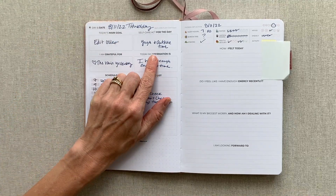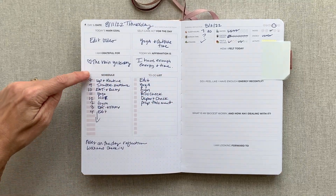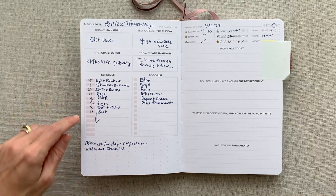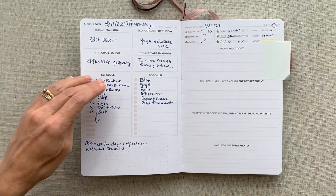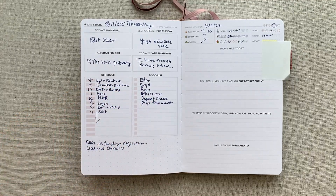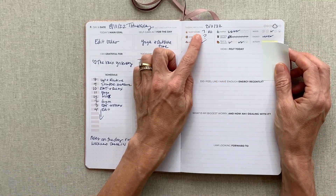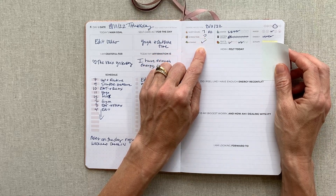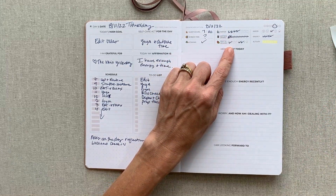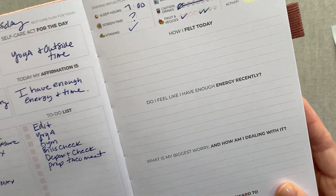Today's main goal, self-care act for the day, 'I am grateful for today,' and 'My affirmation is' — then you have room to write in your own schedule with your own time slots. If you don't have a lot of appointments you can time block, writing when you think you'll do what. Over on the other side you have an evening reflection with how many hours you slept, screen time, vitamins, water check-off boxes, caffeine, and fruits and veggies divided into four fruits and four veggies.